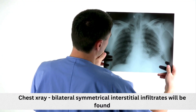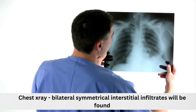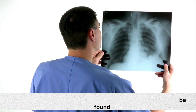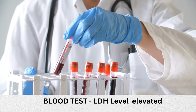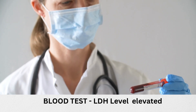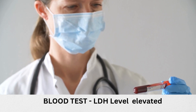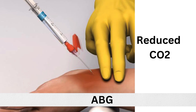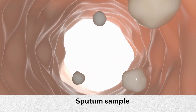On chest X-ray, bilateral, diffuse, often perihilar, fine reticular interstitial opacification — which may appear somewhat granular — will be found. In a blood test, they measure serum LDH levels, because LDH levels are elevated in 90% of patients with pneumocystis pneumonia who are infected with HIV. LDH levels should decline with successful treatment. In blood gas, there will be reduced pO2 level. Sputum culture is often used to test for the PCP fungus in the lungs.